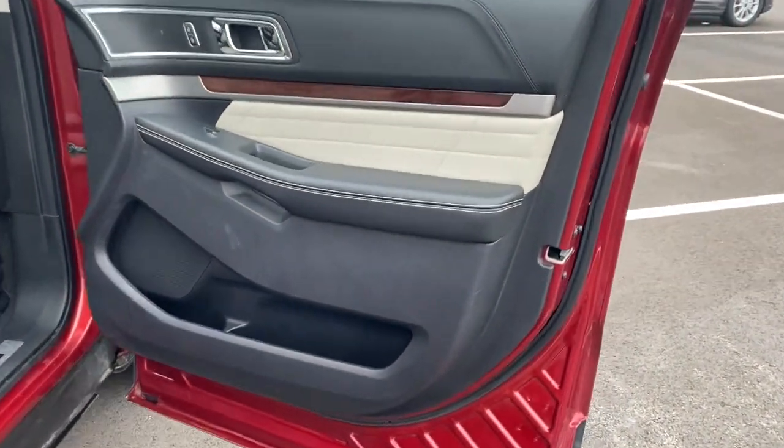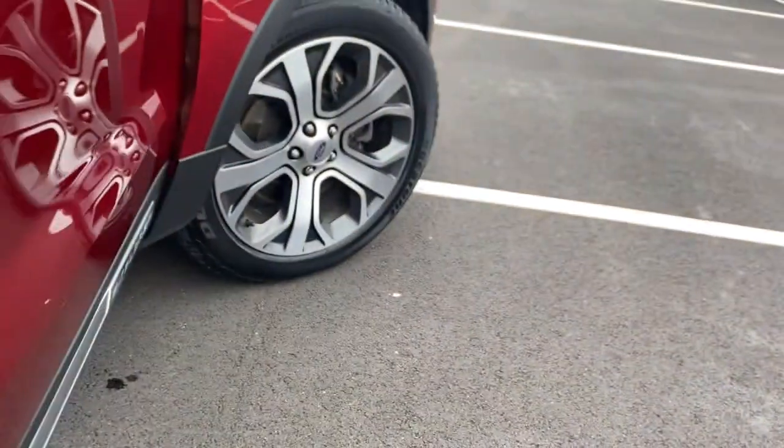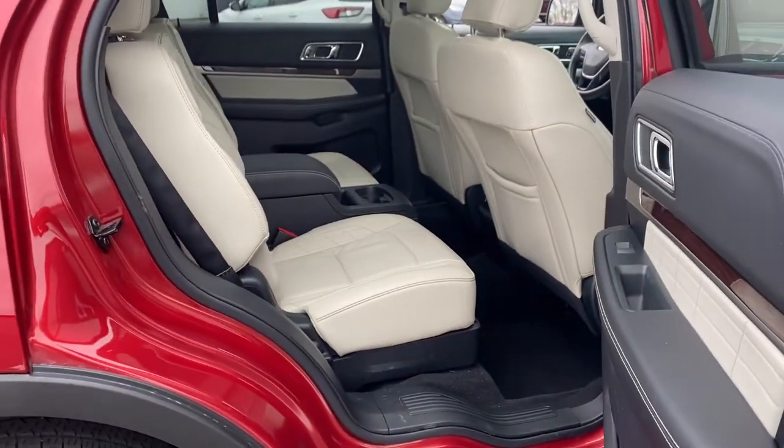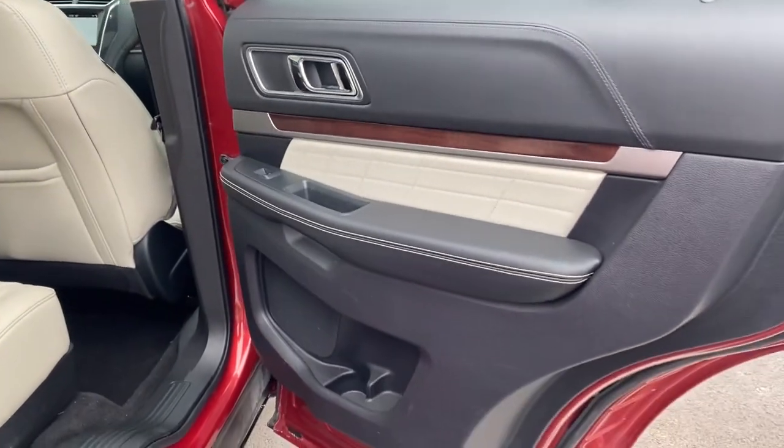Lane Keeping Assist. Feel confident on every journey when you're behind the wheel of this Explorer. Treat yourself to a test drive today. Our friendly staff will give you an outstanding customer experience.